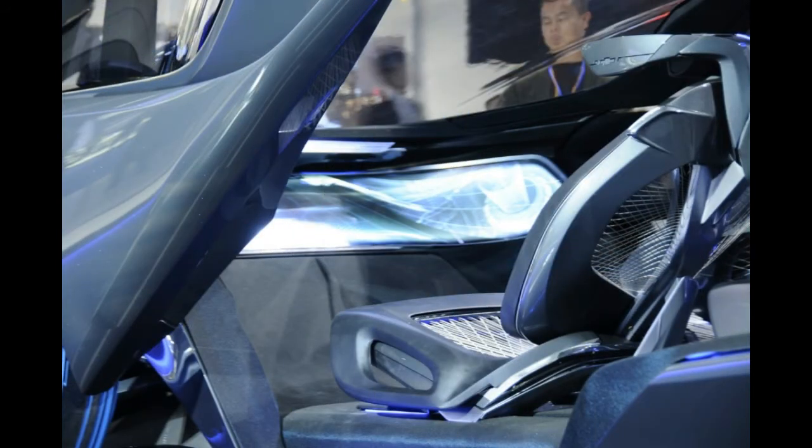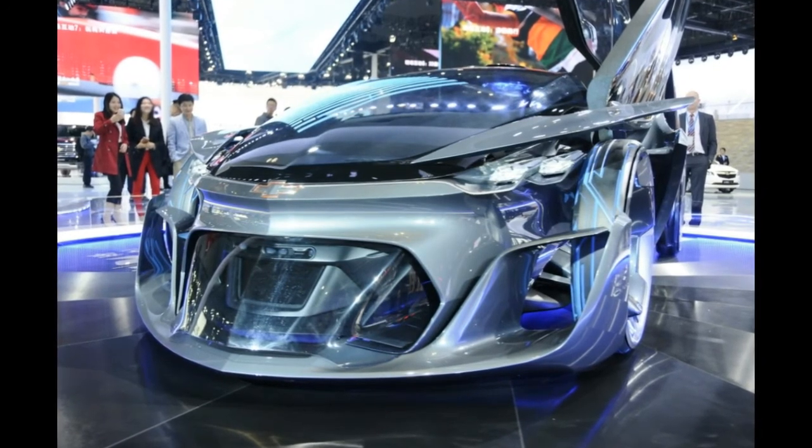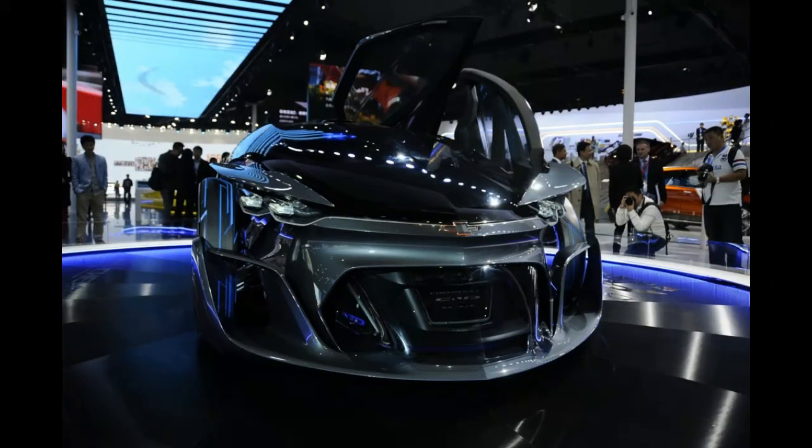Speaking of which, the Chevy FNR concept is equipped with roof-mounted radar which can enable it to drive autonomously, iris recognition start, and front seats that can swivel 180 degrees. It reminds us of the cars we saw in Minority Report, where the action was supposed to be taking place in the year 2054, which sounds about right, at least design-wise.